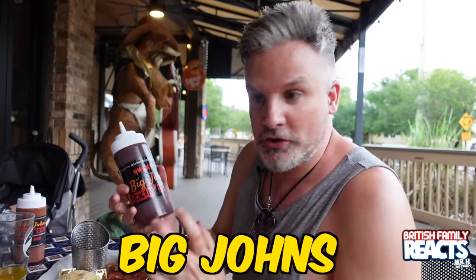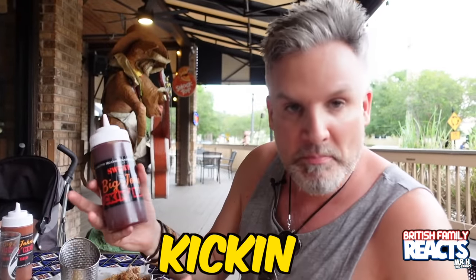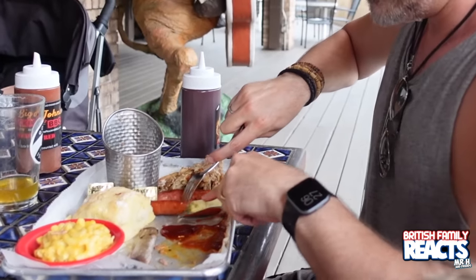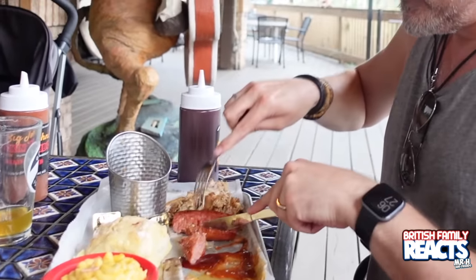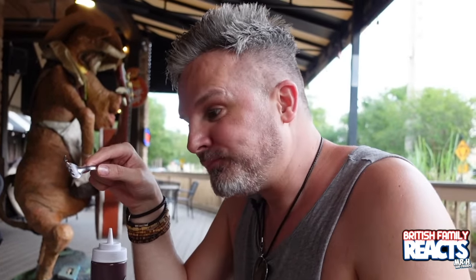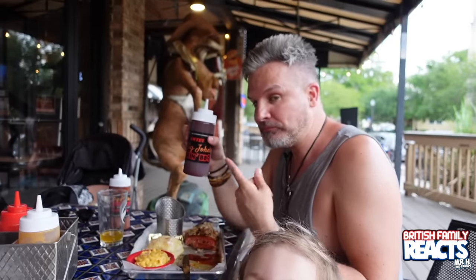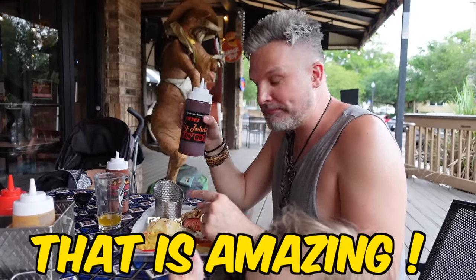We've got Big John's sweet kicking barbecue - I'm going to try this with a bit of sausage. Okay, and here we go!